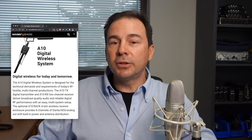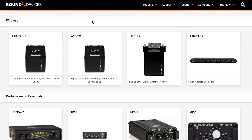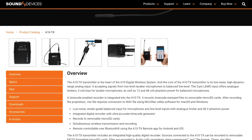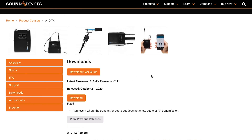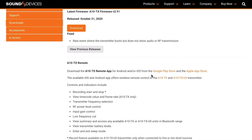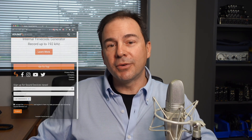You may have noticed that the Audio Limited website is now integrated into the Sound Devices website. The Sound Devices site is now the one-stop destination for all product information and downloads for the A10 digital wireless system and its related accessories. To receive the latest product news and announcements, please sign up at our website, SoundDevices.com. Thank you.